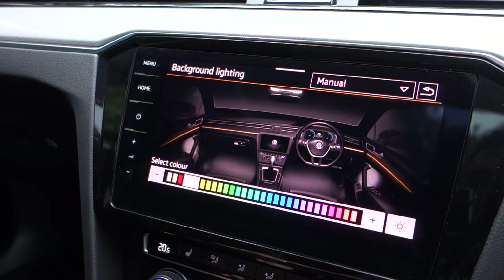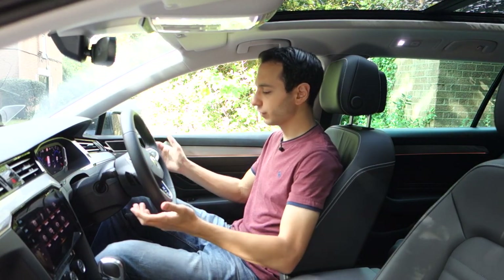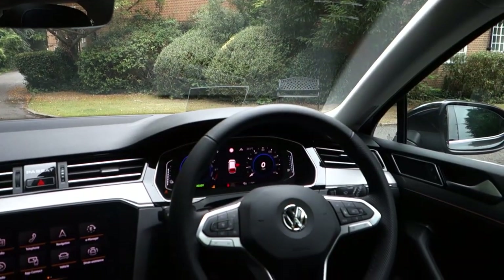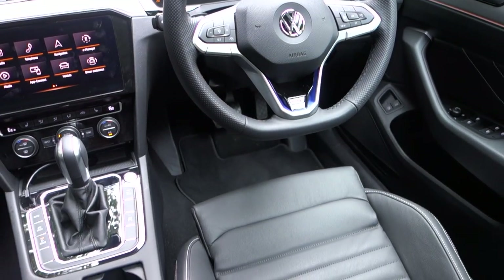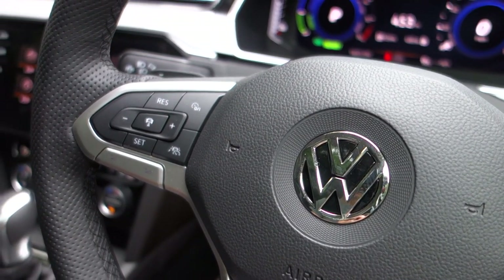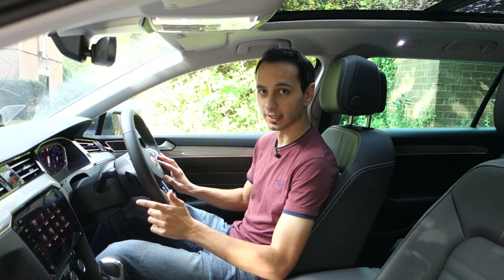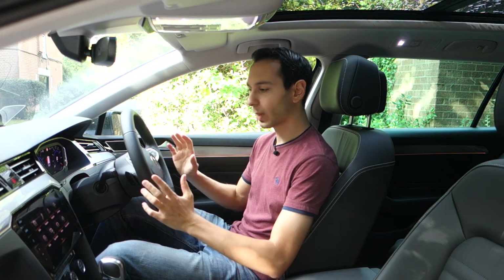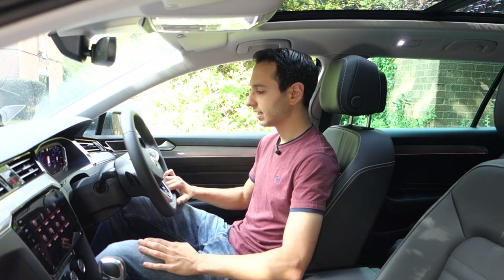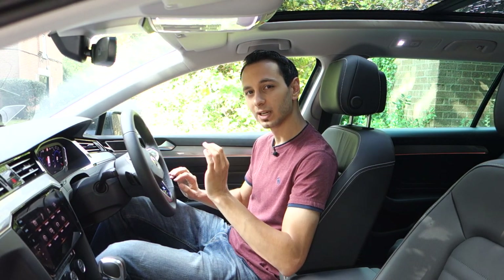The steering wheel feels really nice to grip. There are flappy paddles if you want to enter manual mode and the buttons are also here. The buttons themselves are a little bit confusing — on the left hand side you've got the cruise control buttons whilst just under it you've got the volume up and down. On the right hand side you've got the instrument cluster controls, and then previous and next buttons for media. You still don't have a play and pause button if you have music connected via Bluetooth, Android Auto or CarPlay. I think it was a little bit of an oversight and the steering wheel button layout could have been better thought out.